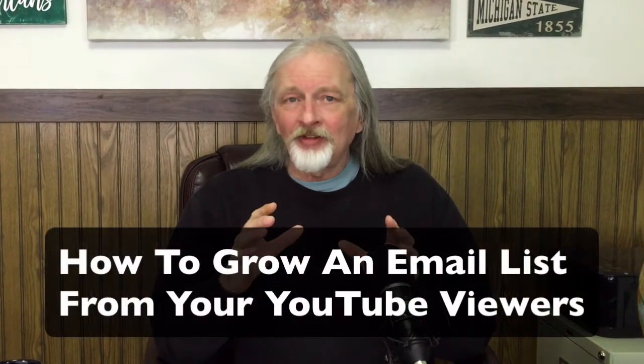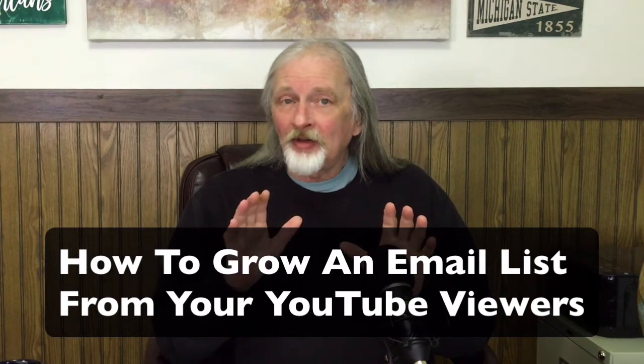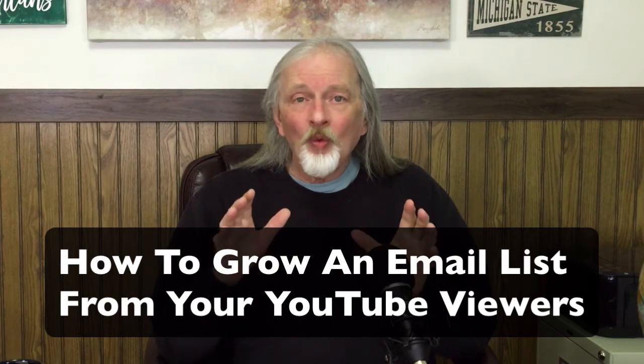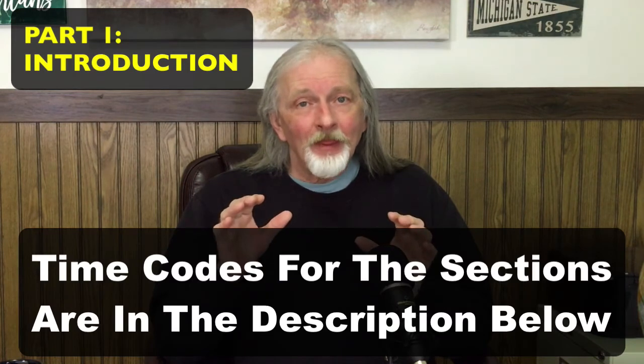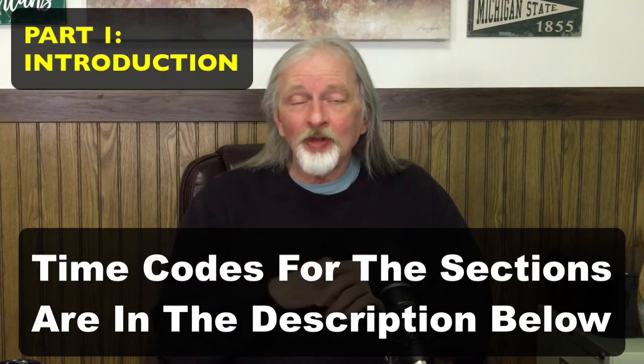Hi, welcome. Mike McMillan here, and I'm very excited about today's video because I'm going to tell you — this is not hyperbole or overstatement — this could be the most important information that you ever watch on YouTube in terms of how to make more money with your YouTube videos. And you're probably interested in that. Most of us are.